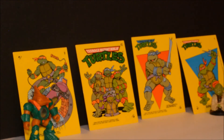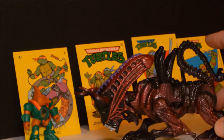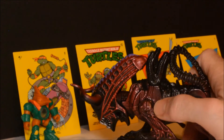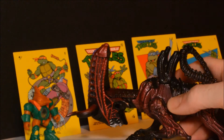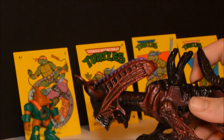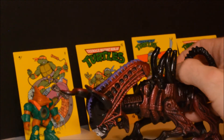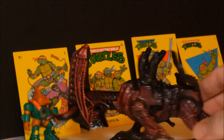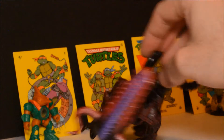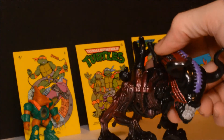Moving along, another alien figure by Kenner. This one is very much like a bull and he has a button on the side which extends the head, and another little lever on his back. Pretty cool — once again a lot of nice detail on the sculpt. The paint job is pretty dang good too. Cool figure, really nice looking.